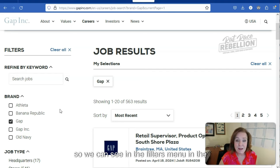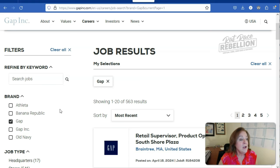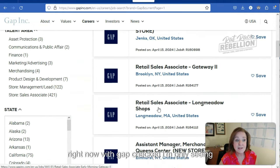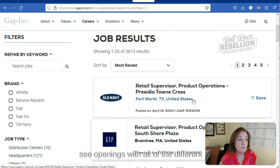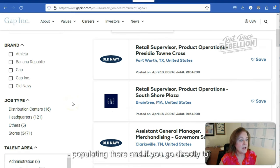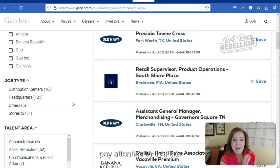We can see in the filters menu in the left column — and I'm looking at this on a laptop, so the layout will be different on a mobile device — the different brands that they have here. I'm going to uncheck Gap. With Gap checked, I'm only seeing jobs at Gap, so by unchecking that box we're now able to see openings with all of the different brands. First thing you want to do is get rid of any pre-populated check marks. If you go directly to GapInc.com to start your search, it probably won't be checked, but do pay attention to that box.